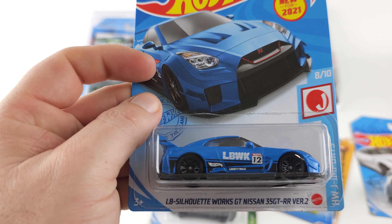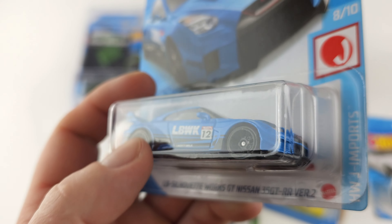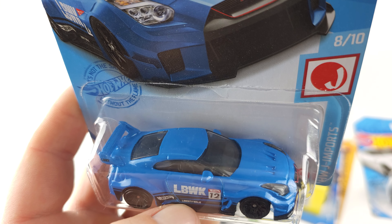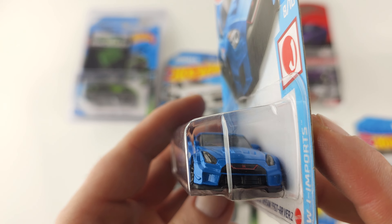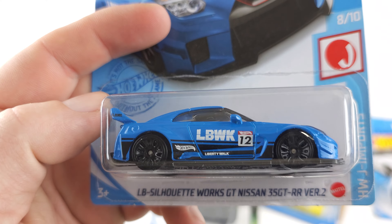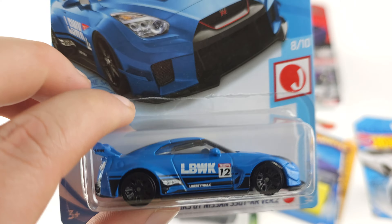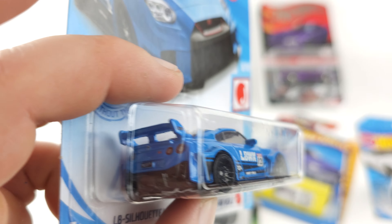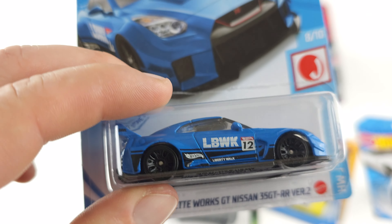Next is my Liberty Walk GTR. I have this in white as well but I like the blue one. Liberty Walk, if you guys don't know, is a company that makes kits for cars like wide body kits and stuff, and they're pretty popular.